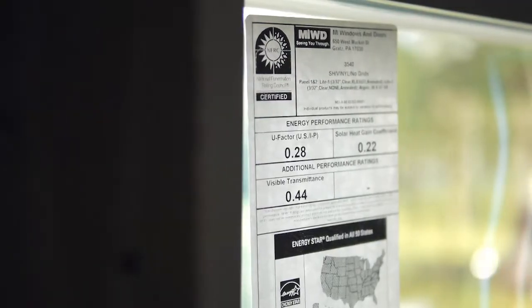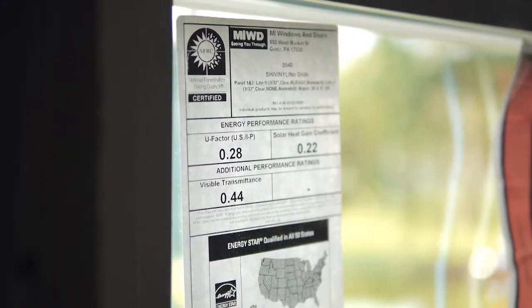Energy Star is a national program for energy efficiency and new construction. The Energy Star program is based on a HERS rating, which is a test and inspection of your home that rates the house on a scale of 0 to 100, with 100 being a code-built home. The Energy Star standard for most of the houses we're building here in Lakeland requires us to get a HERS rating of 64 or less.